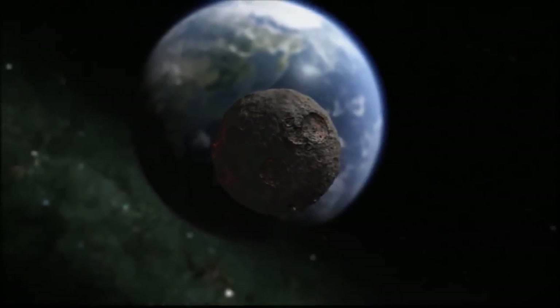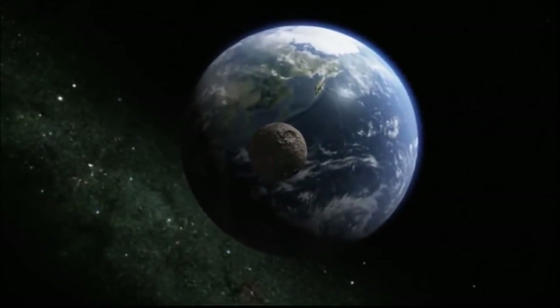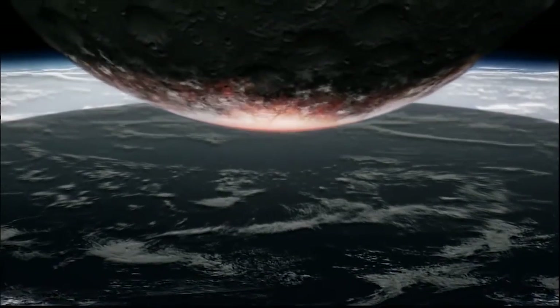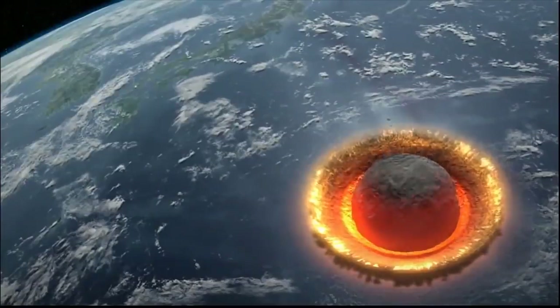Asteroids. Since the discovery of asteroids, mankind has been afraid that a large asteroid will impact the Earth. For this could result in the destruction of humanity and all species, like it happened millions of years ago with dinosaurs.